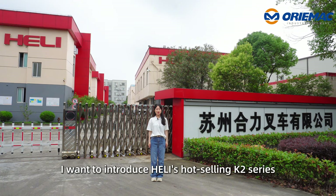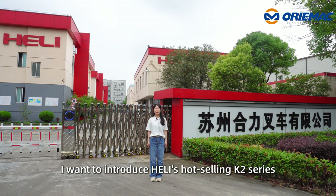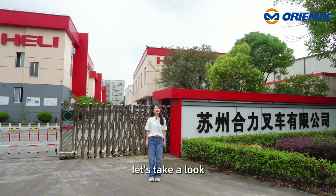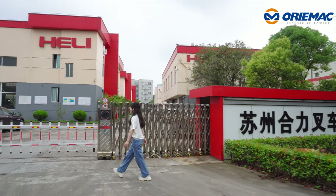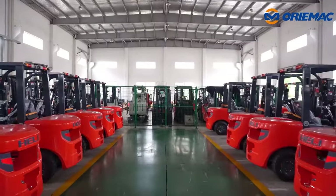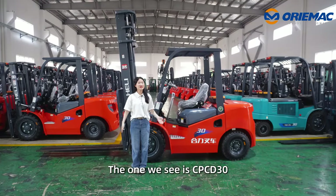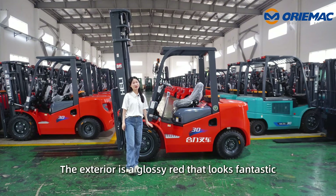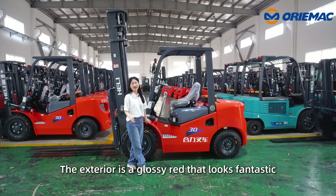So today, I want to introduce Heli's hot-selling K2 series 5-ton DZ forklift. Let's take a look. The one we see is CPCD30. The exterior is a glossy red that looks fantastic.